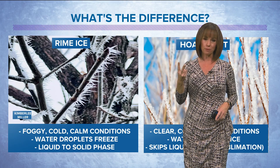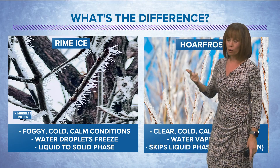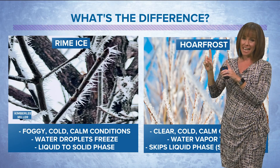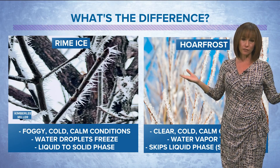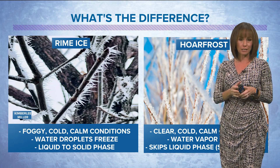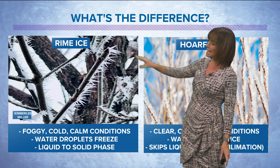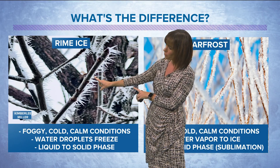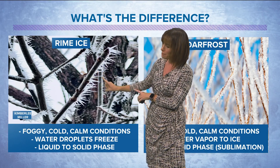There are two different things this could be: rime ice or hoarfrost. I've seen hoarfrost mentioned quite a bit, so I want to take a moment and explain the difference between these two phenomena, because really on the surface they look almost identical. But most of what I think we're seeing out there, especially in those areas that are socked in, is rime ice. This picture is from Kimberly Miller, also in our Idaho Weather Watchers page — you see those needles of ice. That is rime ice.